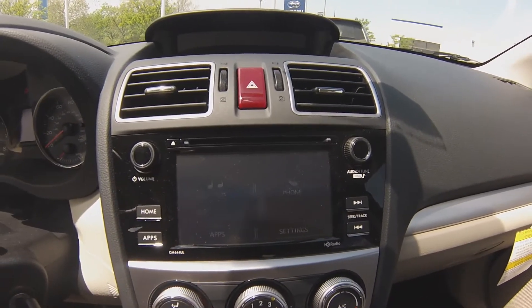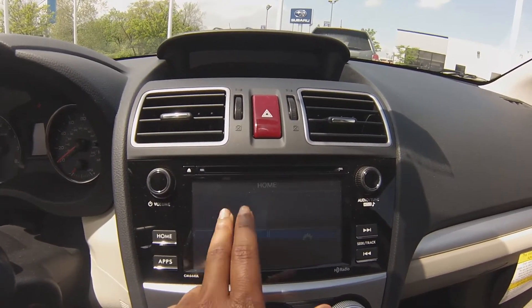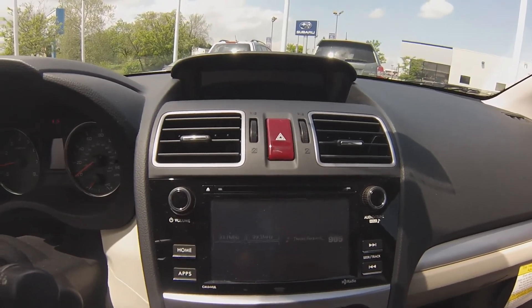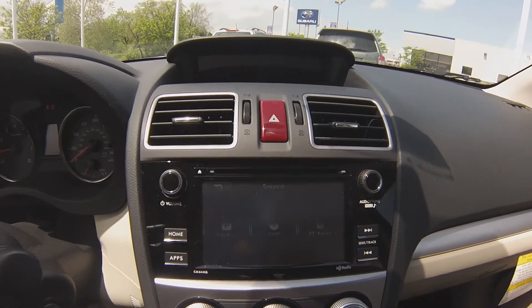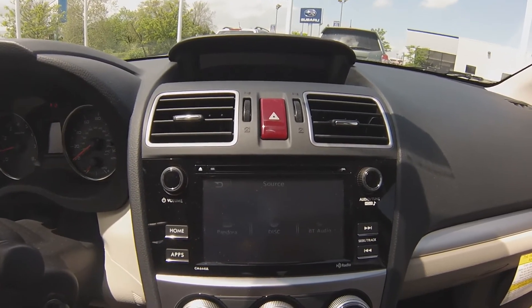Your five-inch infotainment system allows you to manage anything on your phone as well as the radio. This vehicle comes with three FM stations as well as AM stations. You can hook up your phone via Bluetooth and listen to music that you have on there, or you can use a single disc CD player.